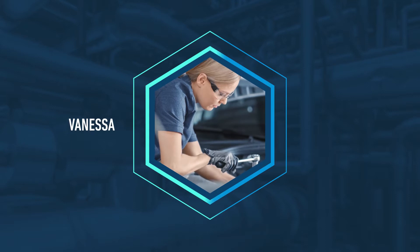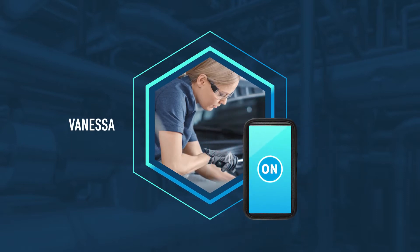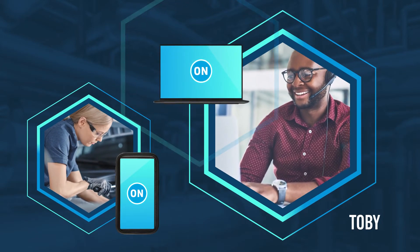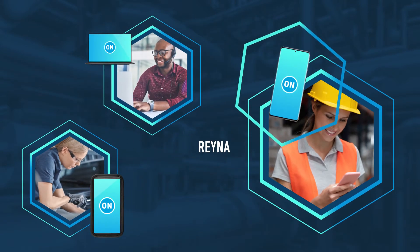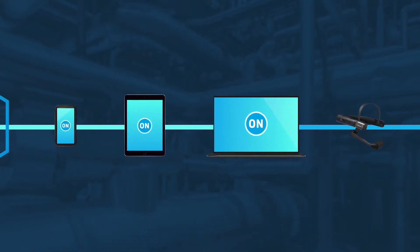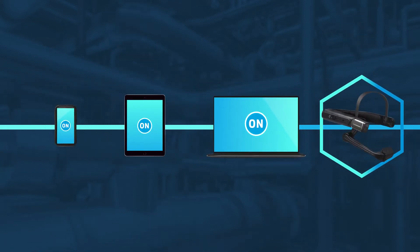In this demonstration, you will see Vanessa, a field technician, working on a carburetor using on-site on her smartphone. She will call her subject matter expert, Toby, who will be on a PC, and Rayna, their parts supplier, who will be on a smartphone as well. On-site is a device-agnostic platform that can run on smartphones, tablets, PCs, and enterprise wearables.